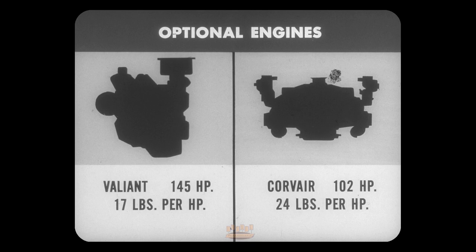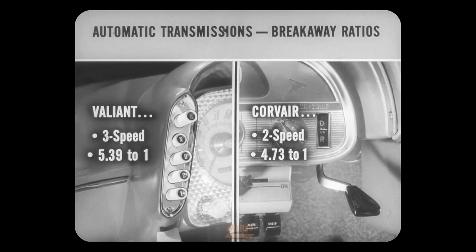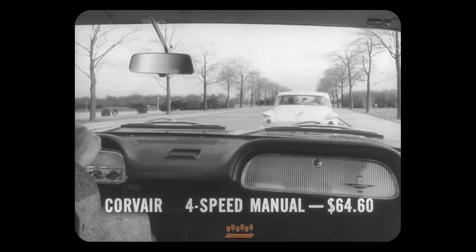Corvair's 102 horsepower pushes 24 pounds per horse — about the same as the Valiant standard engine. In fact, Valiant's standard engine has about 15 percent more torque, or turning power, than Corvair's extra-cost performance option. In automatic transmissions, Valiant's three-speed push-button TorqueFlite has a breakaway ratio of 5.39 to 1. Corvair's two-speed PowerGlide has a 4.73 ratio. The Corvair buyer can compensate somewhat by getting a four-speed manual transmission for about sixty-four dollars extra — about seventeen dollars more than Valiant's 145 horsepower engine.